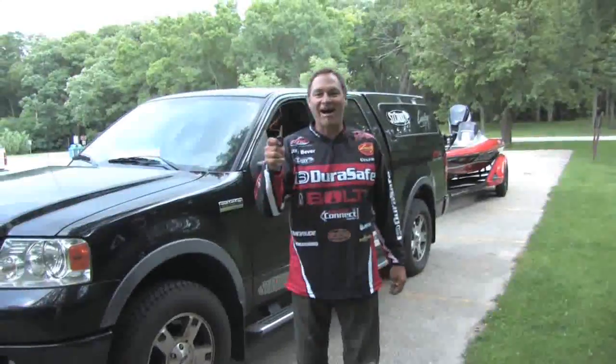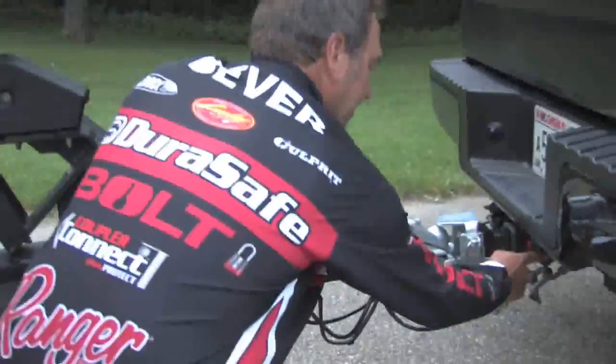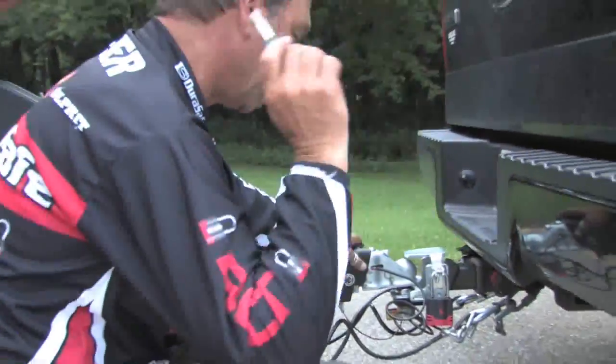This is so cool. I got five DuraSafe locks on my truck and trailer and I got one key. Let me show you. Pulling the boat, you got a hitch. I have a hitch lock, works with one key — my truck key.